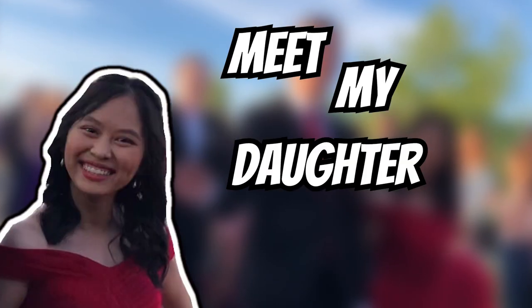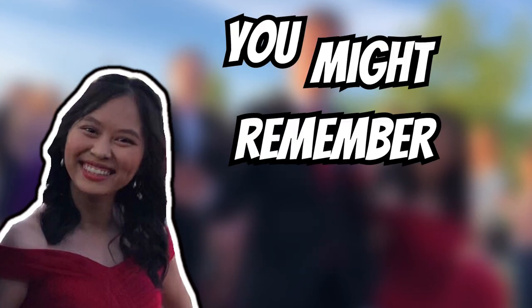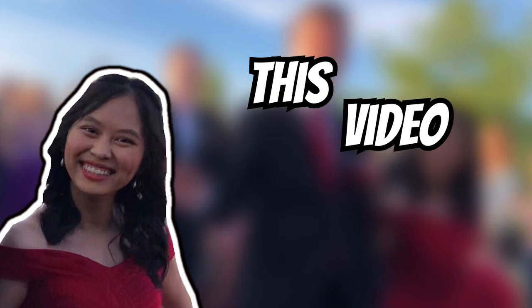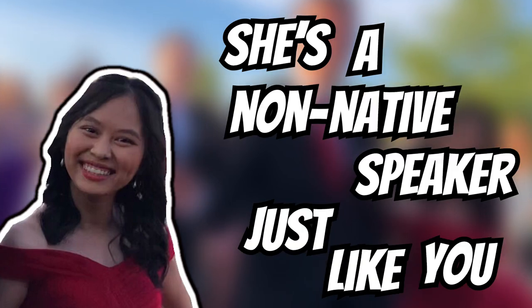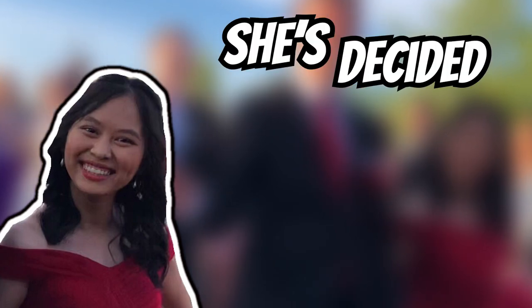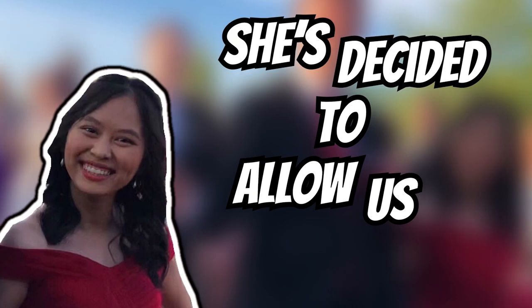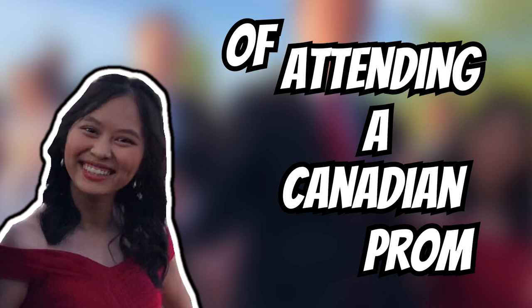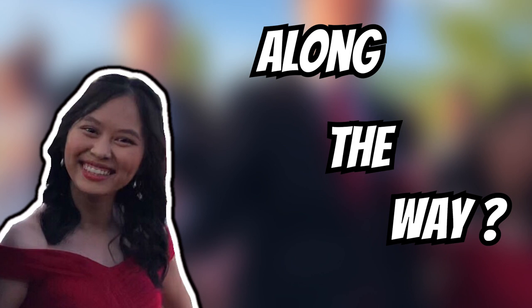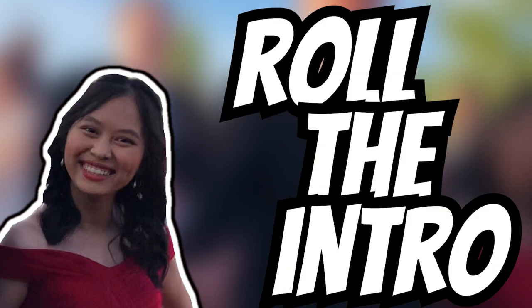Meet my daughter Nina. You might remember her from this video. She's a non-native speaker just like you. She's decided to allow us to share her experience of attending a Canadian prom. Why not learn some new vocabulary along the way? Roll the intro.